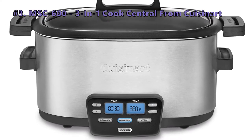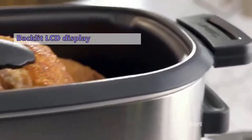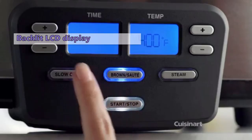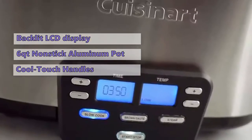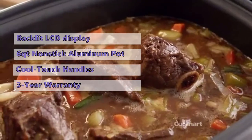Moving on to the next slow cooker on our list: the 3-in-1 Cook Central from Cuisinart. The extra large blue backlit LCD display makes it easy to read the time and temperature settings. It has a removable 6-quart non-stick aluminum cooking pot and a glass lid with cool touch handles for a clear view and comfortable handling. And it has a limited 3-year warranty from Cuisinart.